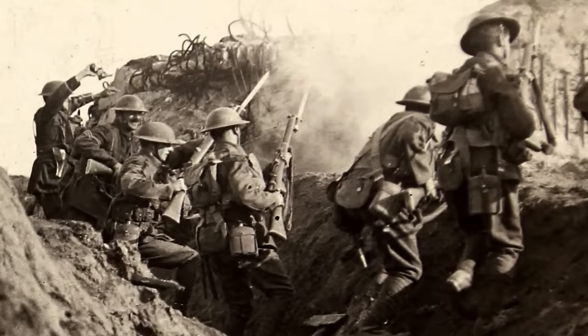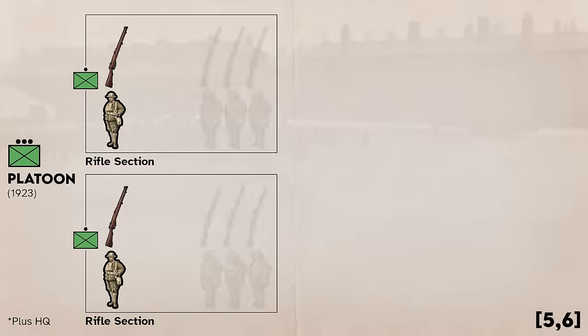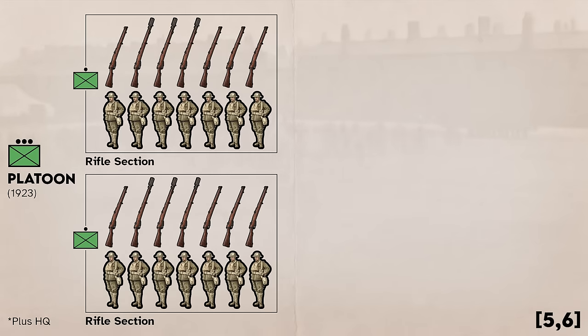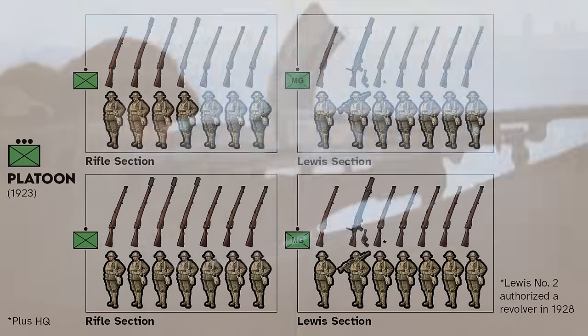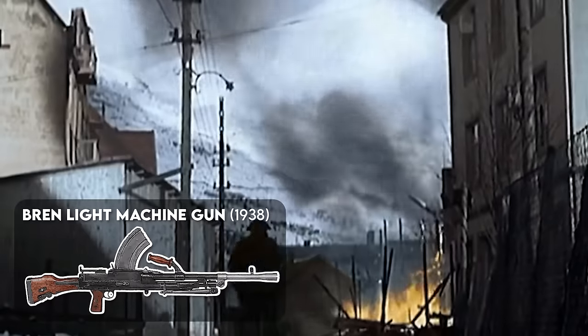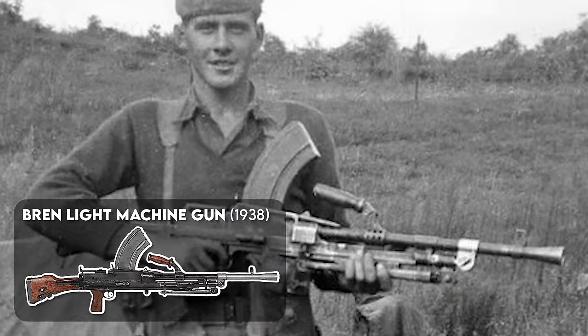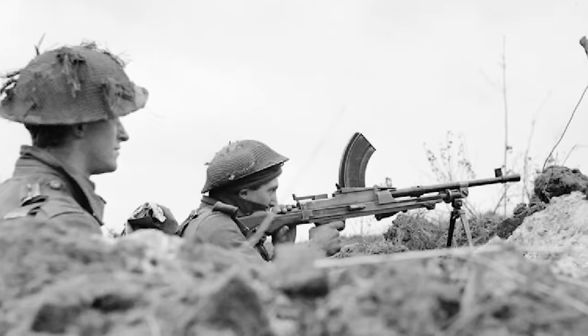As of 1923, each section had seven men. The rifle section had their section commander, three riflemen, and three riflemen carrying grenade dischargers, while each Lewis section served a single Lewis gun. This would all change in 1938, when the Bren light machine gun was introduced. The new weapon was more portable than the Lewis and could thus be issued to rifle sections instead of having a dedicated machine gun section.